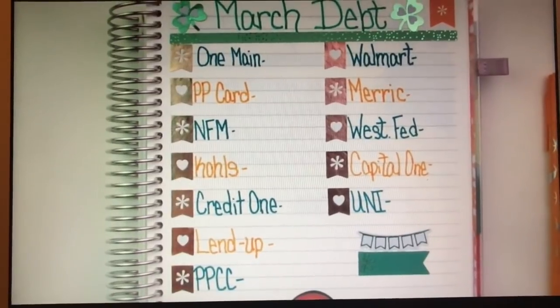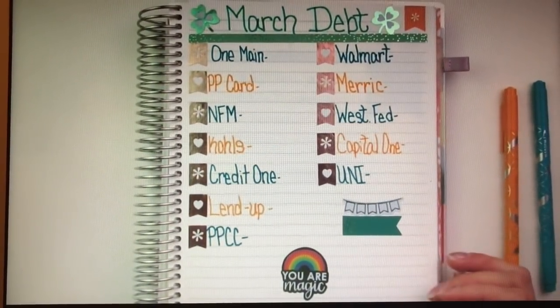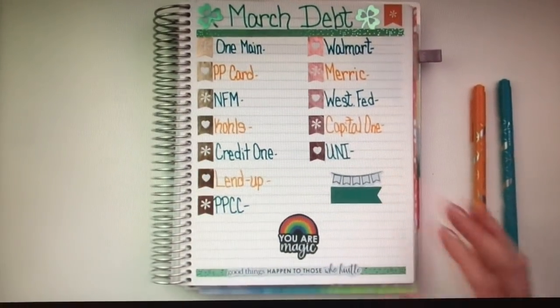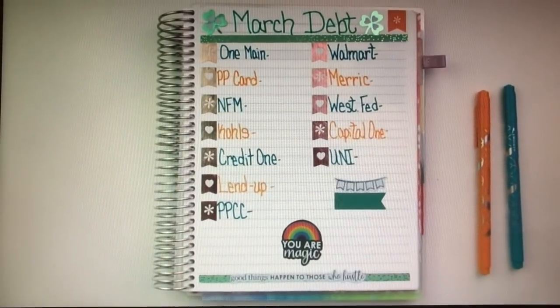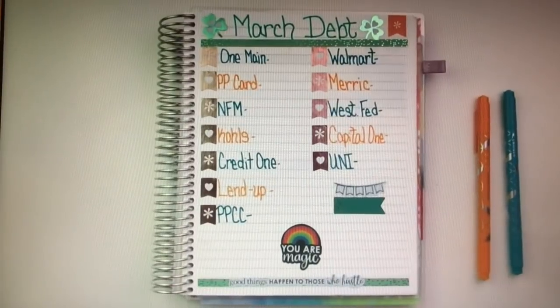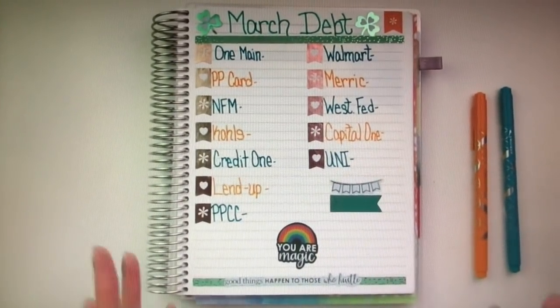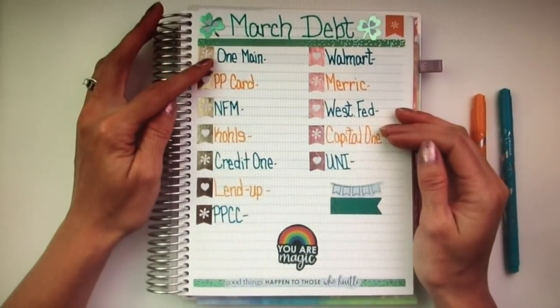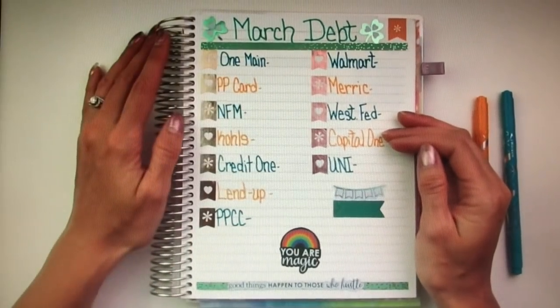I figured since it's March and St. Patrick's Day is coming up, I wanted to make this a really fun St. Patrick's themed spread. And I am extremely happy to share that I have paid off one of these — obviously the smallest one from last month, so this one right here has been paid off.